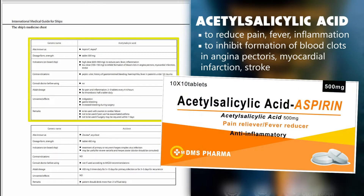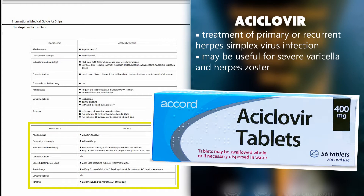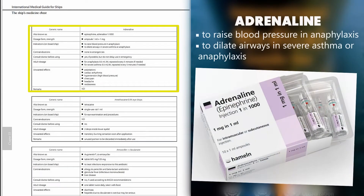Acetylsalicylic acid is used to reduce pain, fever, inflammation, and to inhibit formation of blood clots in angina pectoris, myocardial infarction, and stroke. Aciclovir: treatment of primary or recurrent herpes simplex virus infection; may be useful for severe varicella and herpes zoster — doctor should be consulted. Adrenaline: to raise blood pressure in anaphylaxis; to dilate airways in severe asthma or anaphylaxis.